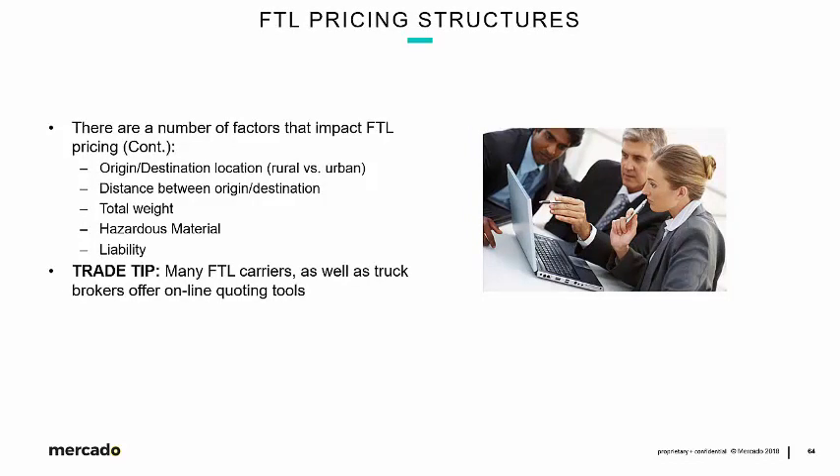Origin and destination location matters — not only the distance between the two, with longer distances being more expensive, but also factors like a rural pickup into an urban delivery area. Total weight, whether the cargo is hazmat, and the liability features of the cargo are also important. High-value cargo matters — a 53-footer could be full of material worth half a million dollars versus one worth $20,000, and that affects pricing. Many FTL carriers and truck brokers offer online quoting tools, and we'll have a look at a couple of examples.